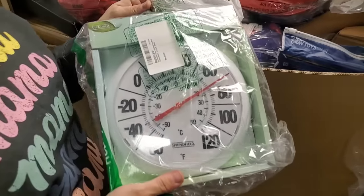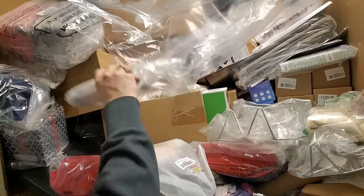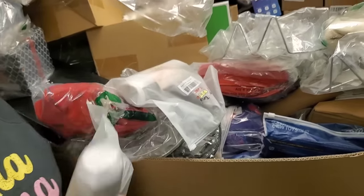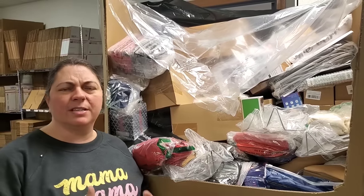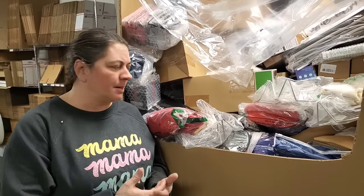A thermometer — good deal. Should I put it outside? Oh man. Reusable pet fur remover for your recliners — Amy says they're amazing. We already have these on hookedonpicking.com as well. Go to the pet section — we actually have a pet section. If you can't find something, check 'fun finds' — sometimes we put things there.